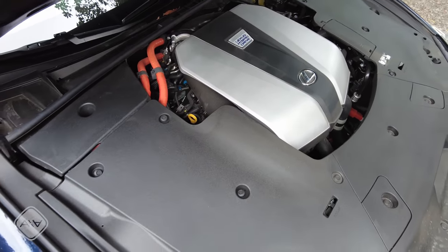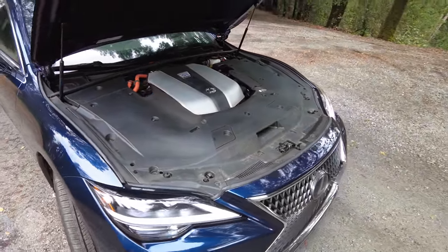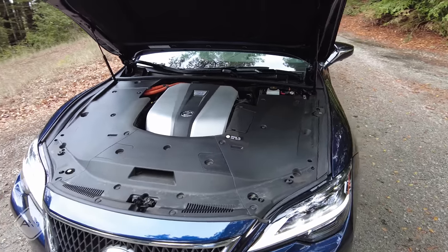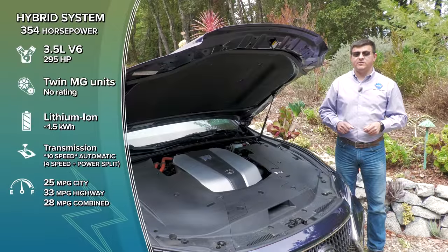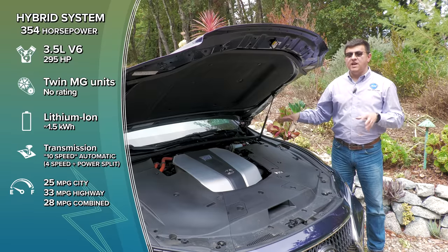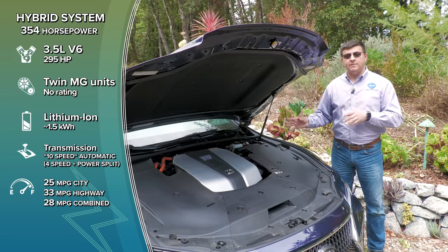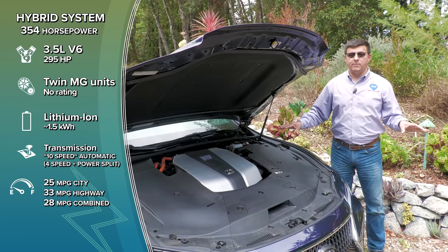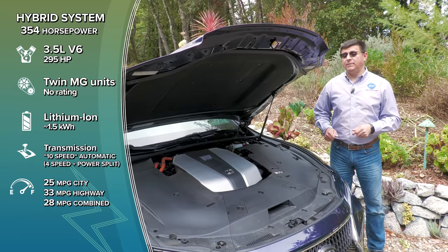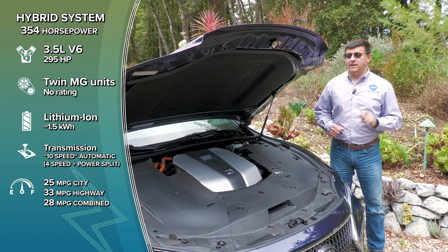This model — the 500H — is what I think is the best version of the LS. It has less power, 354 horsepower, but it's a full hybrid based on a 3.5-liter naturally aspirated V6. Lexus doesn't give official torque numbers; I suspect it's around 390 lb-ft. The system includes a planetary power-split device plus a four-speed stepped automatic, allowing it to imitate 10 gears total — four real, six simulated. This combination bumps fuel economy to 28 MPG for the rear-wheel-drive model, and 0-60 performance is not as affected as you might think.